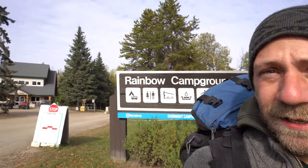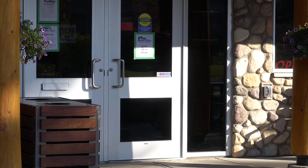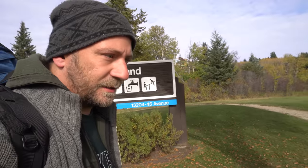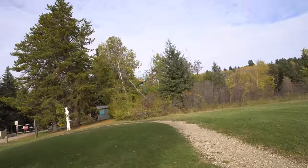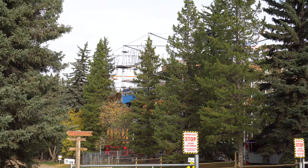Hey guys, time for another stealth camping adventure. This is the city campground - there is one right in the city, and it's closed for the season. They also charge an arm and a leg, they have prohibition on long weekends, and they actually destroyed a bunch of campsites to build a big climbing gymnasium thing up there.